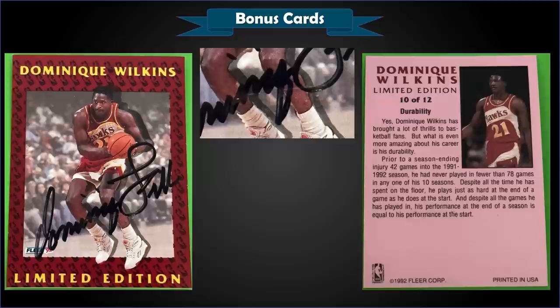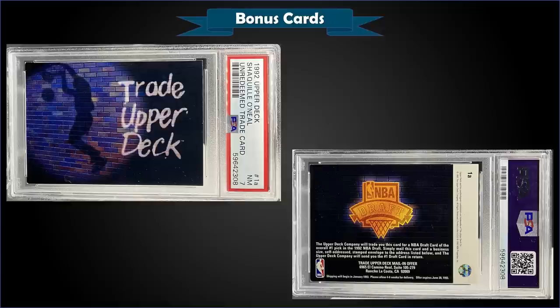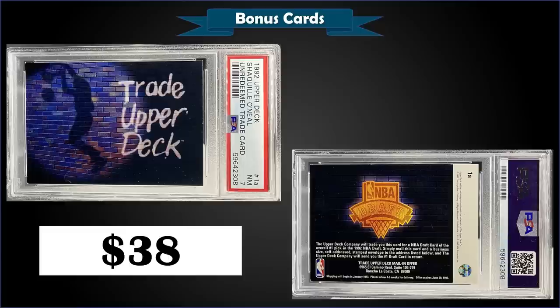From 1992 Fleer we have the Dominique Wilkins autograph with the Fleer stamp of authenticity in raw condition, which sold at auction for $52. The Fleer stamp can be hard to see in some pictures — you really have to look, but it is visible on this one. You have to make sure it's there to know it's authentic and was pack-pulled. From 1992 Upper Deck we have an unredeemed Shaquille O'Neal rookie card trade card graded near mint PSA 7, which sold at auction for $38. It's a pop of 77 in a near mint slab with 158 graded higher, the highest being four gem mint 10s. These are found in the low series boxes of 92 Upper Deck — obviously way expired since 1993, but there's still some collectability to them.